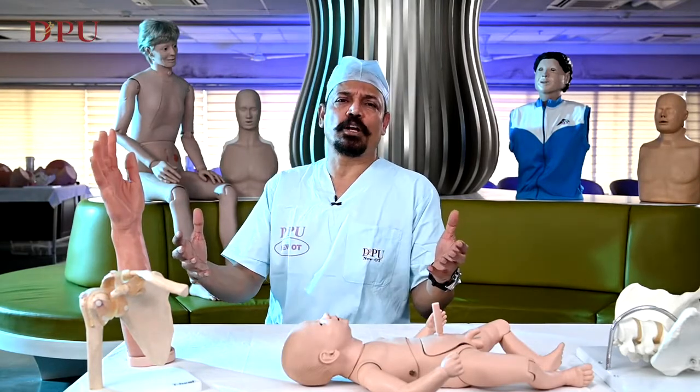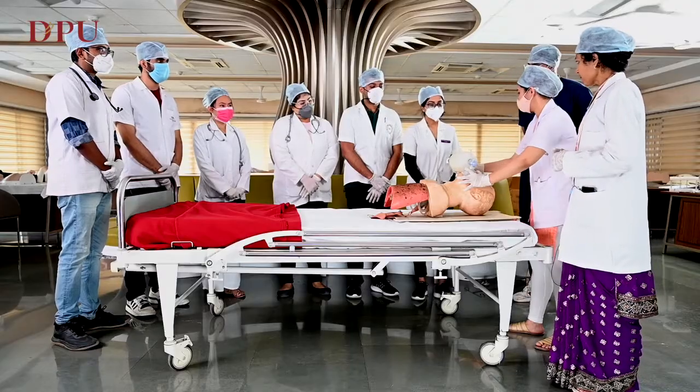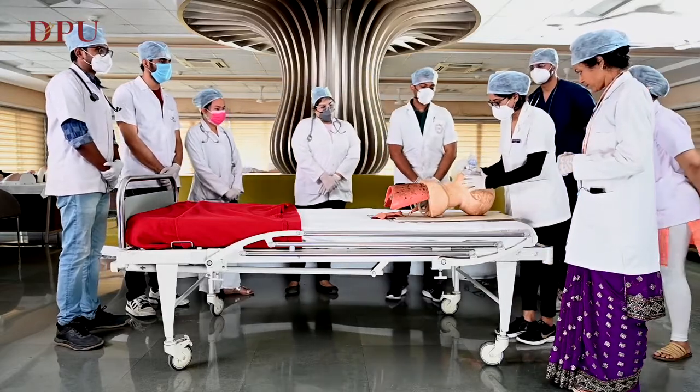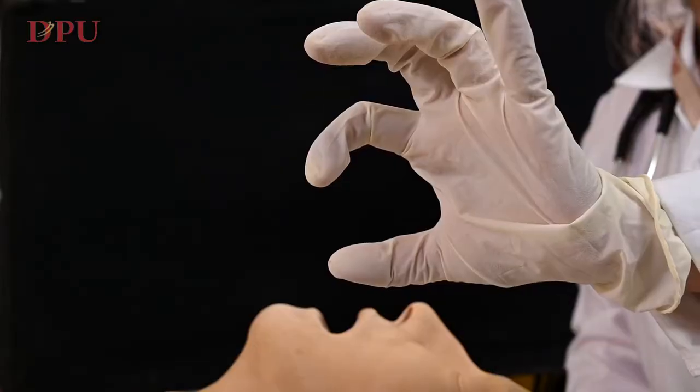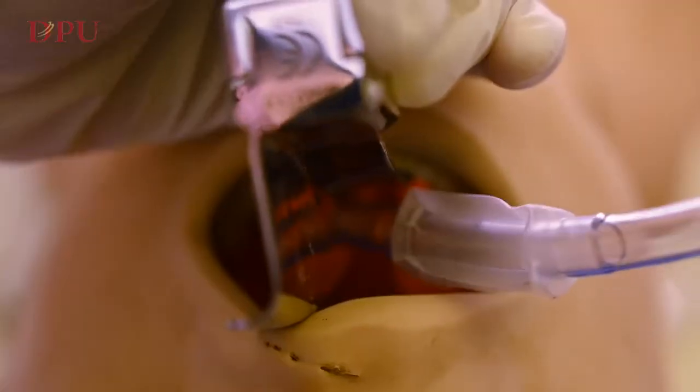The mannequins can mimic different scenarios so that students are trained in various clinical situations. We also have advanced mannequins wherein the anesthetist, the intensivist, the physicians, and critical care managers can learn the art of central venous line insertion.